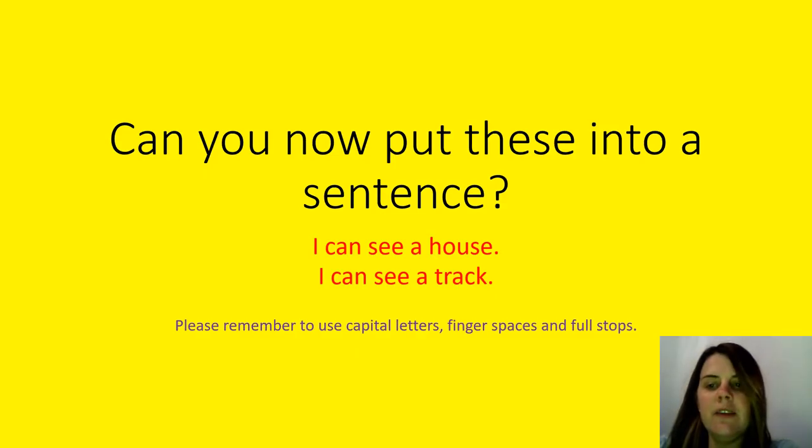Now we're going to put these into a sentence. So: I can see a house. I can see a track. Please remember to use your capital letters, finger spaces and full stops while you're doing this.